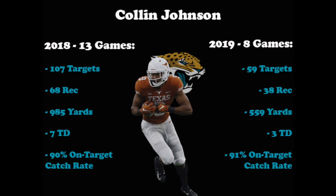Johnson isn't a blazer, but has good hands and can win one-on-one matchups with the ball in the air. He should give Jacksonville a solid target on the outside. We can see from his stats over the past two seasons that when healthy, he's able to put up numbers. When he's on the field, he can haul in passes, as evidenced by a 90% and 91% on-target catch rate.